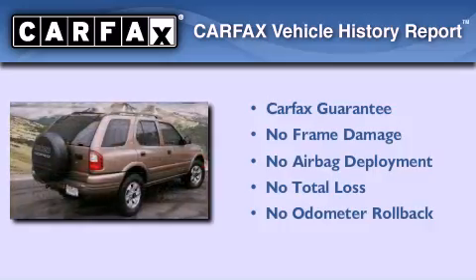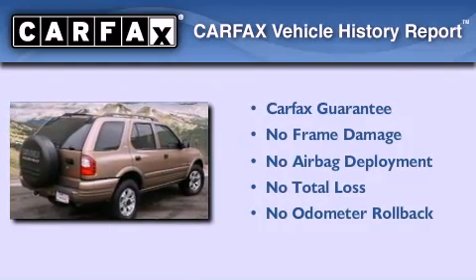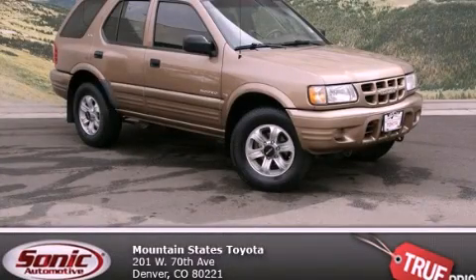Not to mention that this Isuzu qualifies for the Carfax Buyback Guarantee. We invite you to contact us today to learn more about this vehicle.